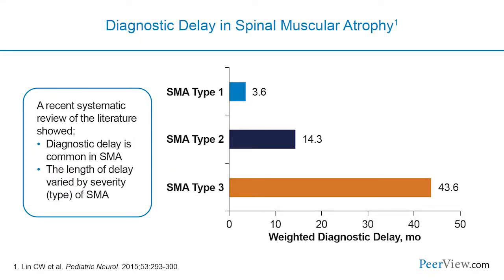Due to the progressive nature of SMA, timing of diagnosis is crucial. Early diagnosis may lead to earlier supportive care and reduction in patient and caregiver stress. Although awareness is increasing, diagnostic delay is common because SMA symptoms can vary widely and resemble other neuromuscular diseases. A recent systematic review found the weighted diagnostic delay between symptom onset and diagnosis was 3.6 months for SMA type 1, 14.3 months for type 2, and 43.6 months for type 3.